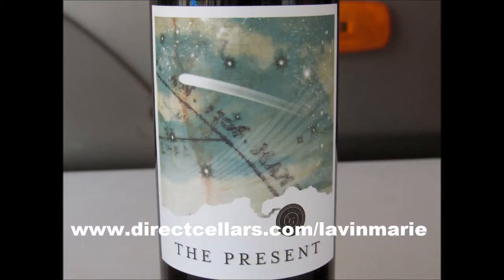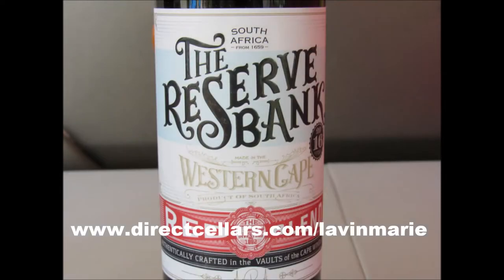And then for the reds, we got the Merlot, which is this one here, and this is out of Santa Rosa, California. It's got intense fruit aromas of cherry and blackberry with a hint of mocha. The aroma is also extended to the palate with blackberry, black cherry, and plum with hints of vanilla.